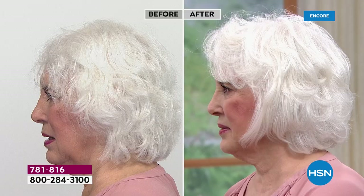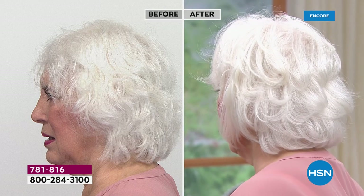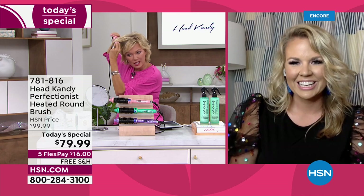A question came in on Facebook — this is so perfect because the answer is yes, Alicia. Does this one have the auto shut-off at 60 minutes too? It does — it auto shuts off at 60 minutes. So if you forget and leave your tool on, as so many of us do, you don't have to worry about it. It'll shut itself off.